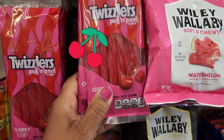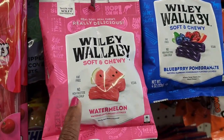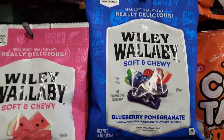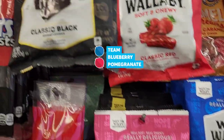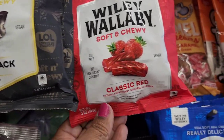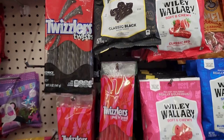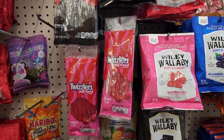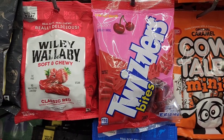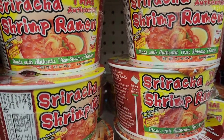They have a mix of Twizzlers — licorice and cherry. Also Willy Wallaby soft and chewy watermelon licorice, blueberry and pomegranate, classic black, classic red, and Twizzler cherry bites as well.